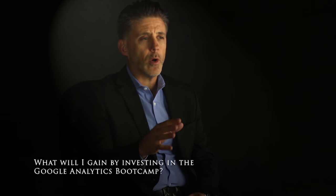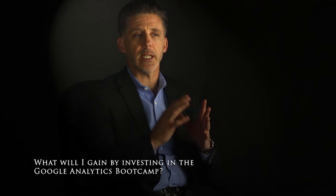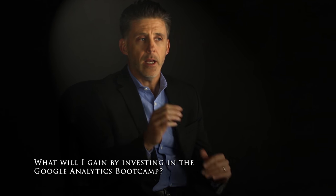Our training program is designed to take any business owner or marketer step-by-step through a sequential order of learning that's easy to follow and effective. Imagine in your business if you could wake up today knowing within 30 minutes how to grow sales tomorrow, and grow them further the next day and the next day after that.